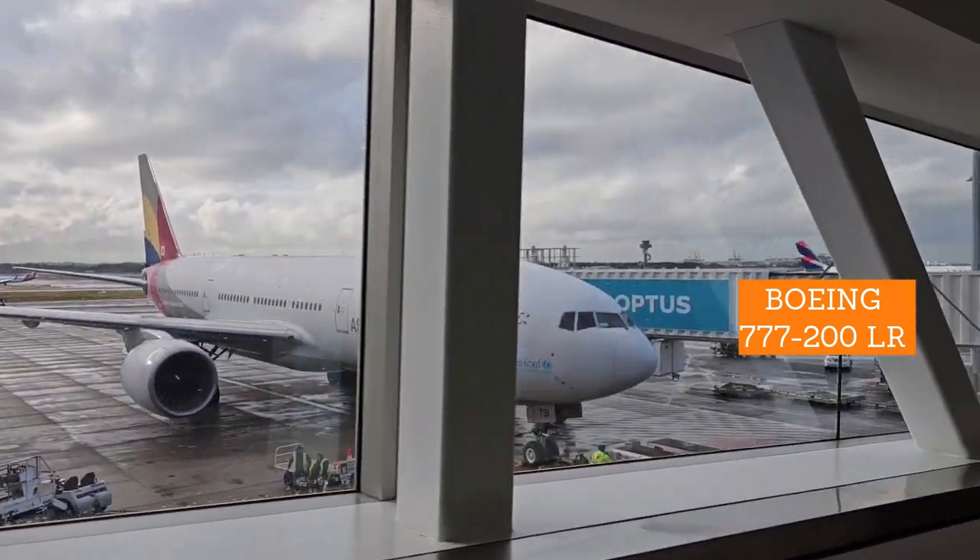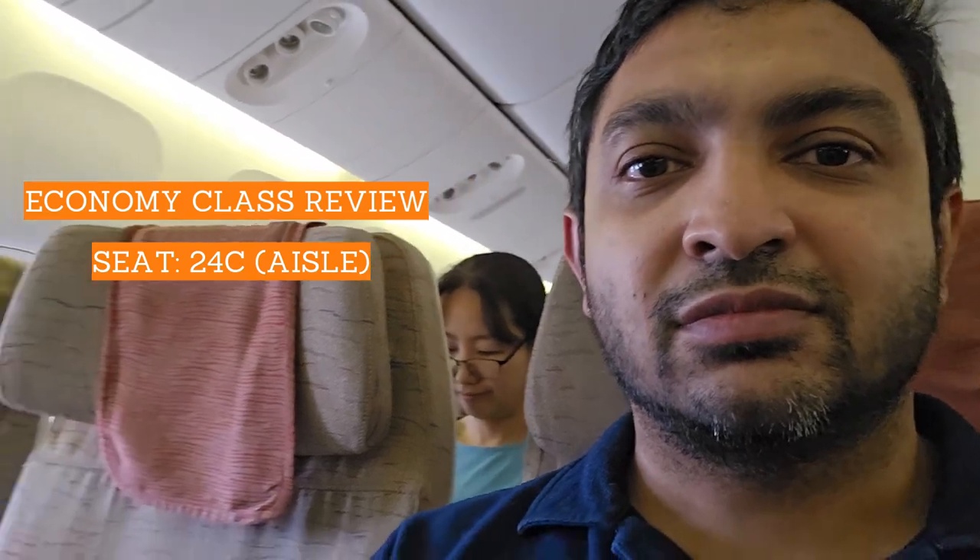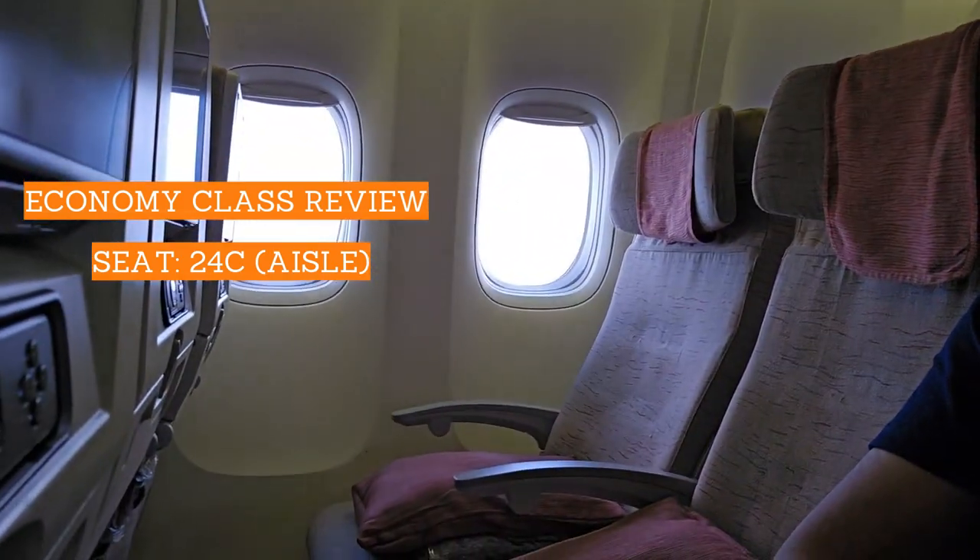That's a long-range aircraft. I was flying in economy — not business class or anything, just a standard seat. I was sitting in seat 24C, which is the aisle. The configuration is 3-3-3, and I was in the aisle next to the window.